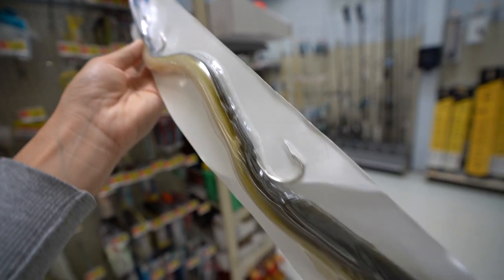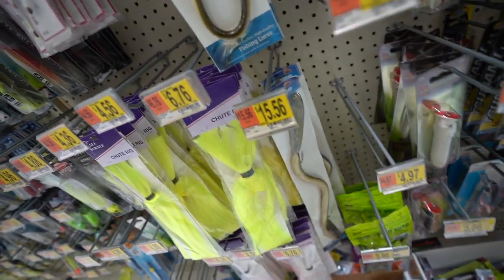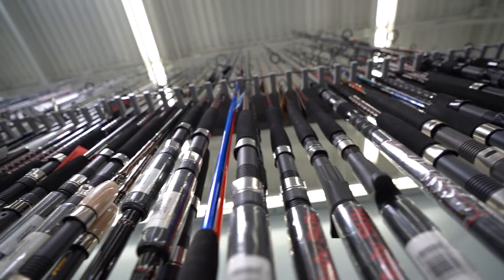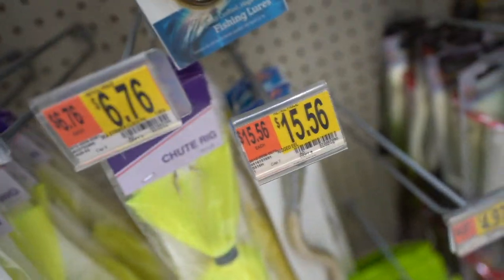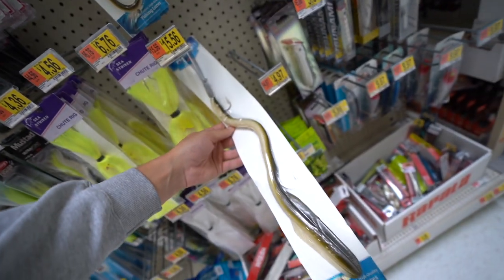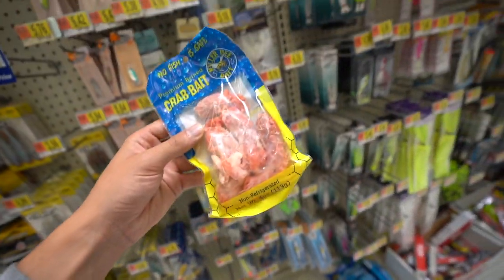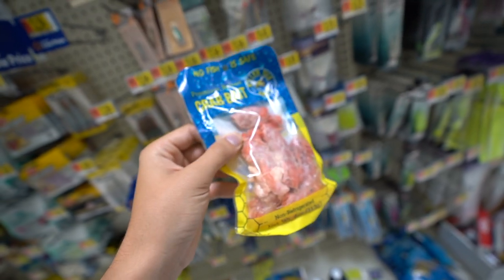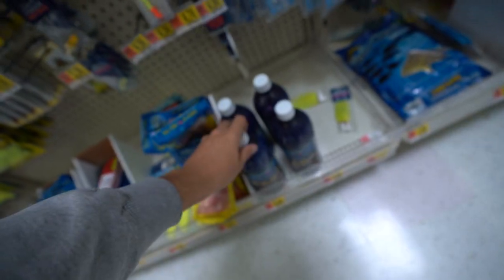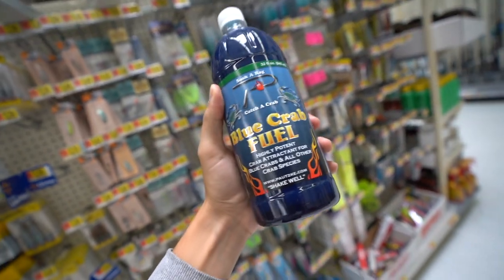Holy crap - fifteen dollars fifty-six cents! We got a big gold giant eel. It's got a giant weighted lip, it's got two different hooks. You imagine bringing this out to the pond we're gonna be fishing? That is massive, literally freaking huge. As far as the saltwater section goes, I think that is definitely gonna take the cake - fifteen dollars fifty-six cents. I also see some brined chicken necks and a blue crab fuel scent soak for crab bait - super interesting stuff.